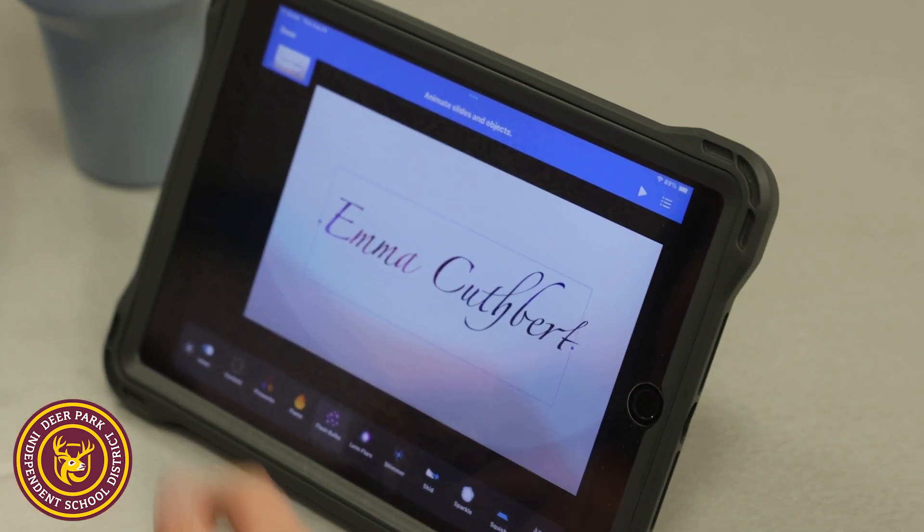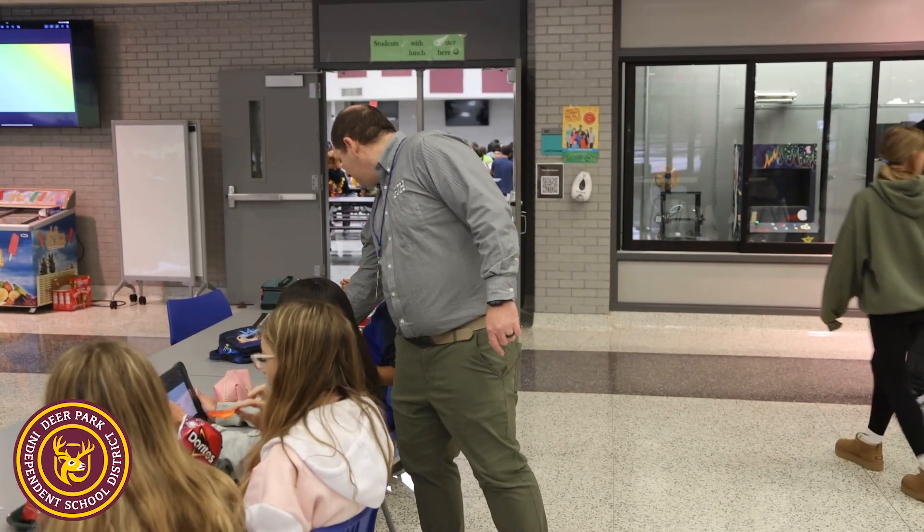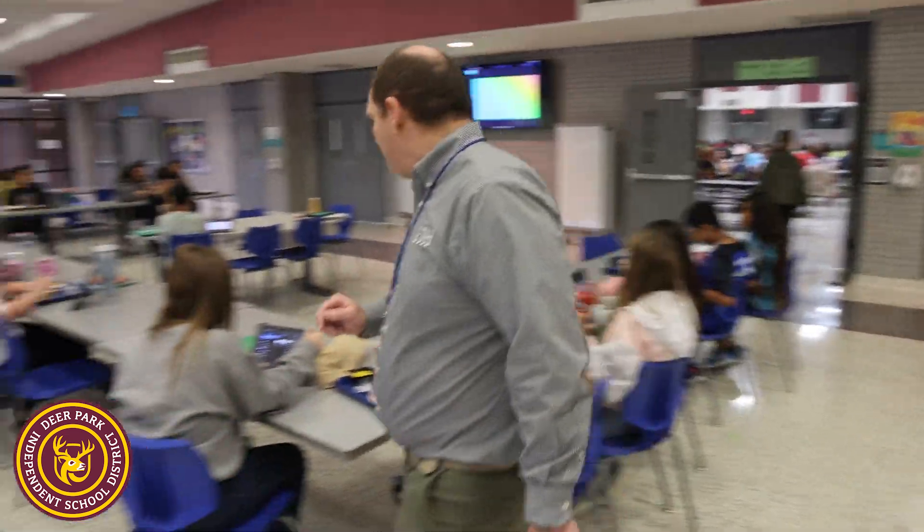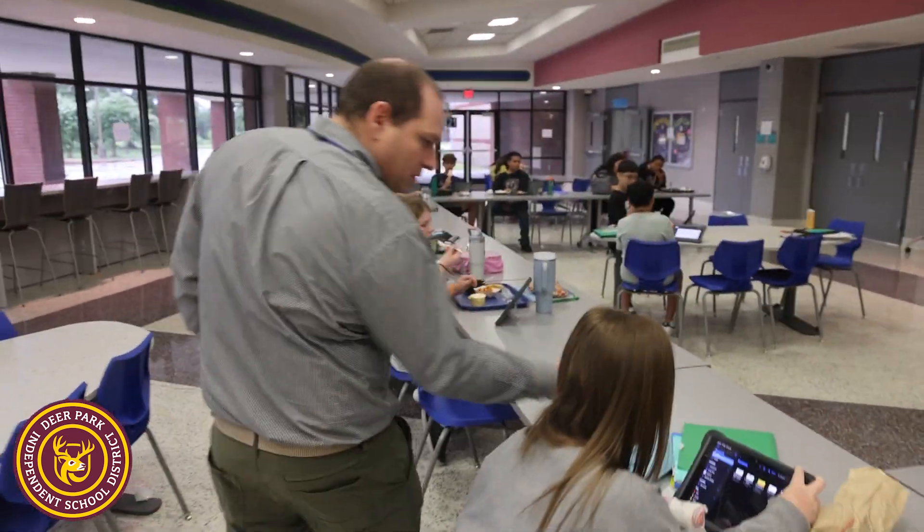They take it back to the classroom and apply it there. Each month we're doing something different with the iWork applications. This month is Keynote, next month we're actually going to use Canvas, after that Skyward, and then we're going to start on the Pages app. Each thing they learn here, they take back to the classroom and apply.